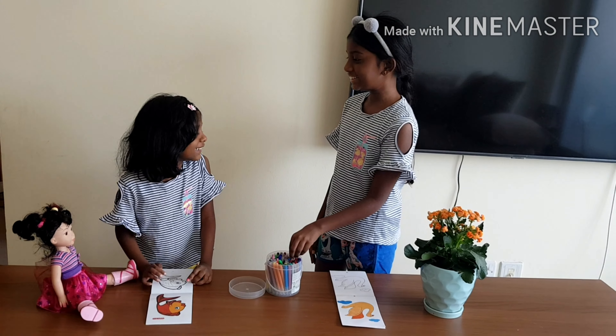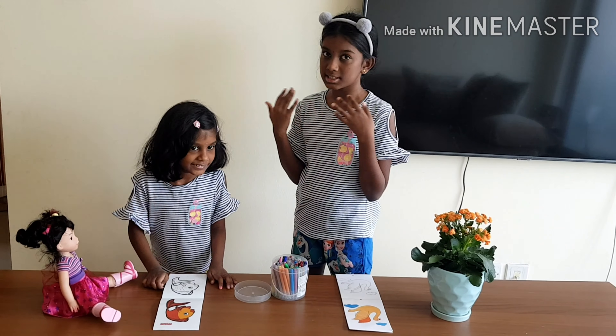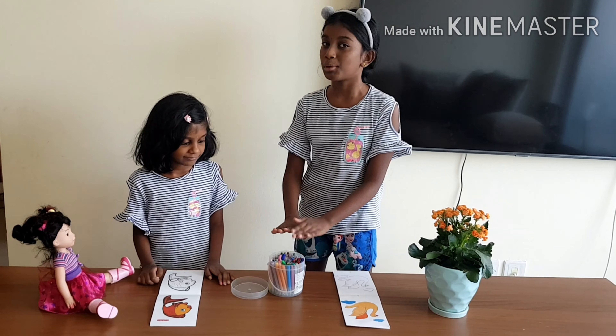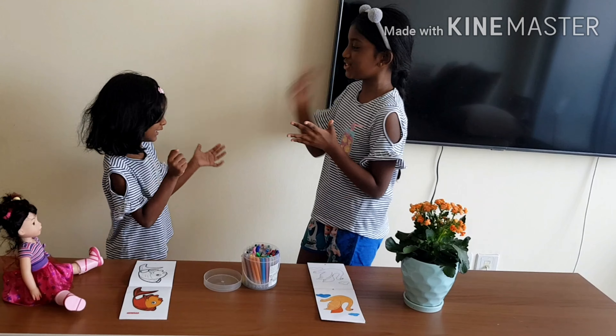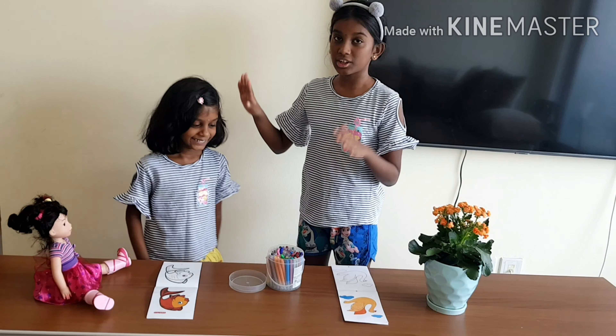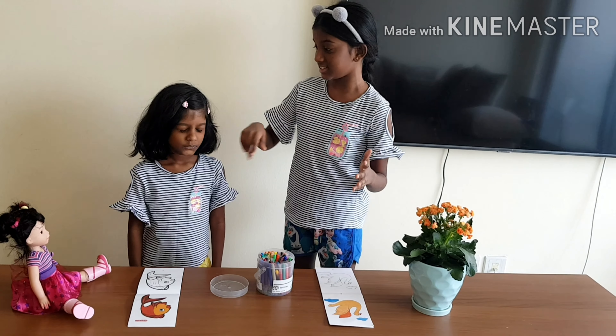Tharka, are you happy? Yes! So now we're going to do rock paper scissors again to see who gets to close their eyes and pick the three markers first. Rock paper scissors shoot! Tharka wins, so she's going to close her eyes and I'm going to move the box around and she's going to pick three markers. Close your eyes!